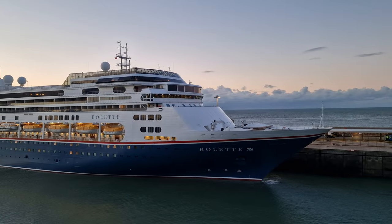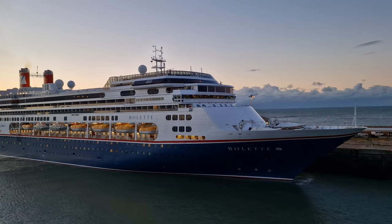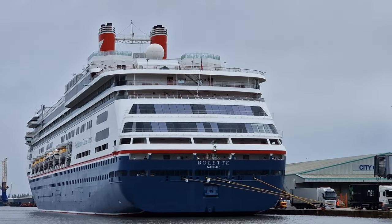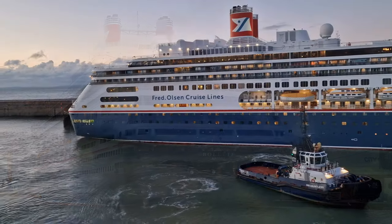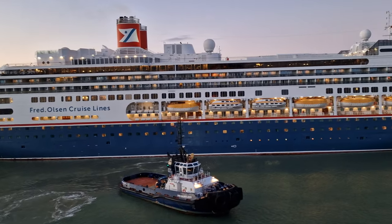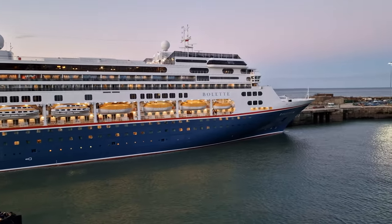Belletta was originally built in the year 2000, named as Amsterdam for Holland America Line. However, in 2020, Fred Olsen took ownership of her, renaming her Belletta after Fred Olsen's great-grandmother. She weighs in at 62,000 tonnes with a capacity of 1,300 passengers and 690 crew, making her a medium-sized cruise ship by today's standards. She's also the flagship of the Fred Olsen fleet.